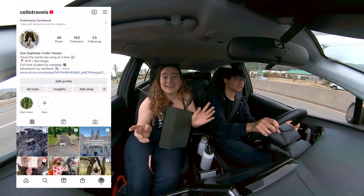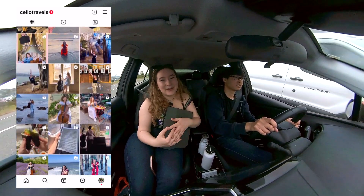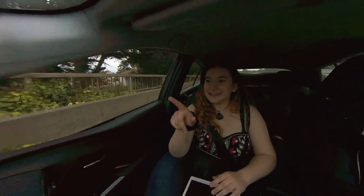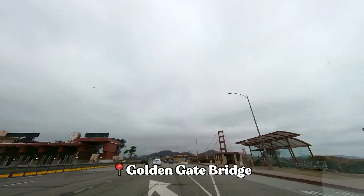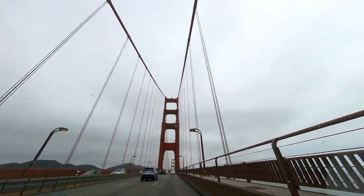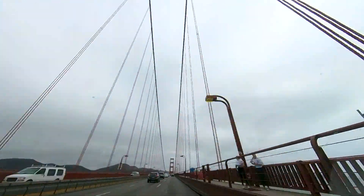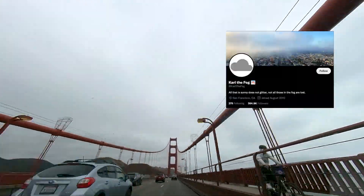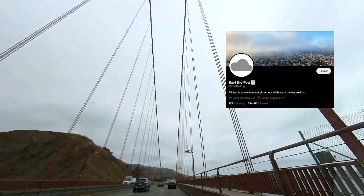If you like little fun facts like this, check out the link in the description to follow my Instagram where I post daily travel videos. Oh my god, there it is! If you happen to drive through the Golden Gate Bridge on a foggy day like we did, don't be disappointed. This is actually a good thing. The fog here in San Francisco is infamous — it even has a name, Carl the Fog, and a Twitter account at Carl the Fog.